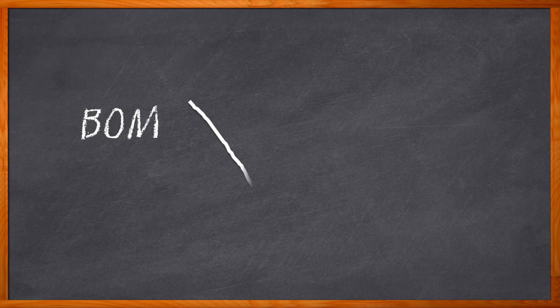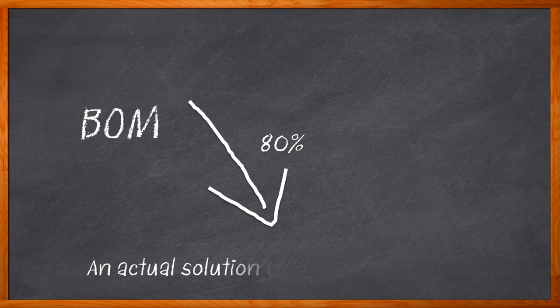What if I told you that you could reduce your BOM by 80%, have the power programmability you need, and avoid board re-spins, all with one simple, easy-to-use solution? And no, this is not some kind of 'I've got a bridge to sell you' situation. Keeping size, weight, power, and cost in check are design challenges that all of us have faced or will face in the near future.